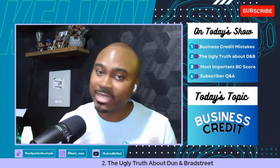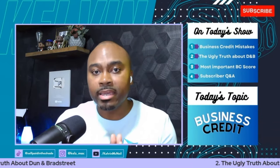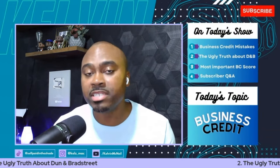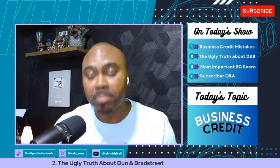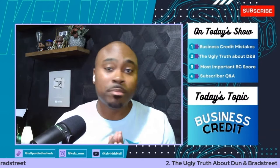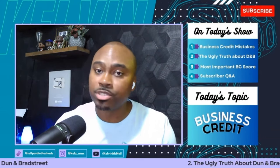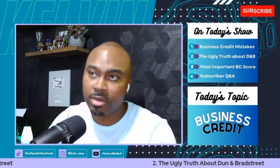Your Dun and Bradstreet Paydex score might look good at 80 or 90, but it does nothing for real estate applications. If you apply for a commercial lease or rental arbitrage at a condo, they're going to check your Experian business credit report — not your D&B score. If your Experian Intelliscore is only a 25, you won't be able to rent or lease regardless of your Paydex score. That's really important.